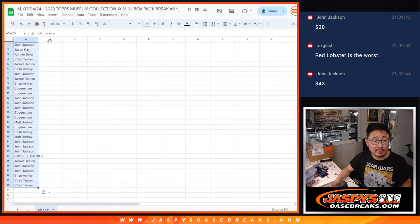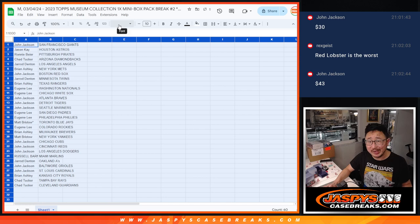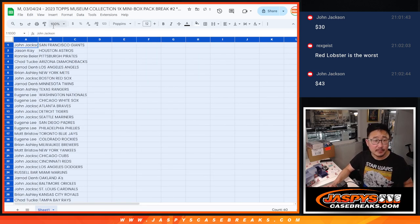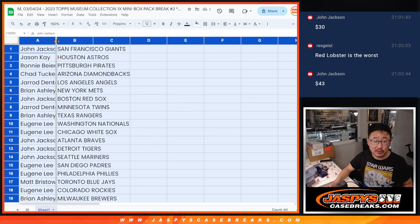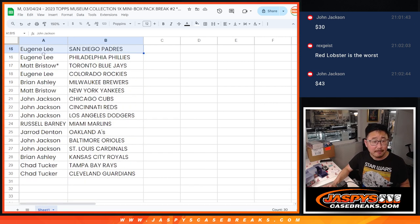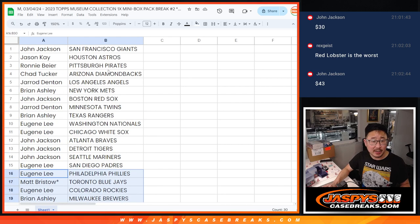Now in case you're keeping track at home, obviously the mystery crate spot is like the big quote-unquote hit that we're chasing here. But for what it's worth, the first mini box was just a relic. Generally it's two relics and two autos per box — per main box — one of those in each mini box. Here's the first half of the list — no trades. And there's the second half of the list right here.